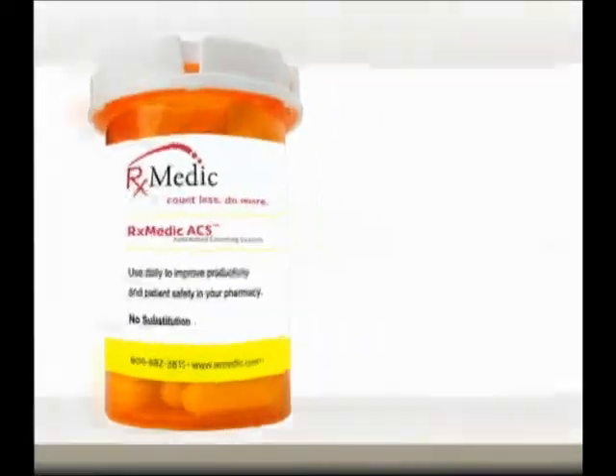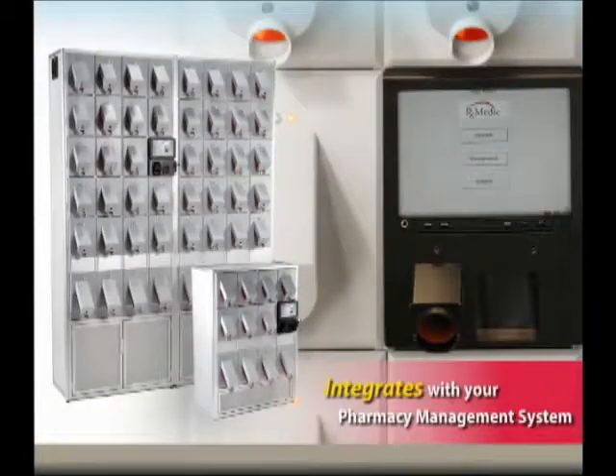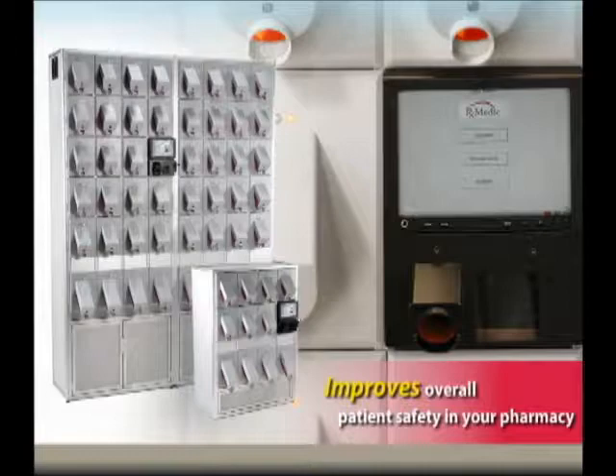Automate counting in your pharmacy for 7 to 71 drugs with RxMedics ACS. ACS integrates with your pharmacy management system to enhance productivity and efficiency, while offering added site security and improved overall patient safety.